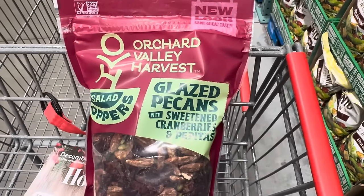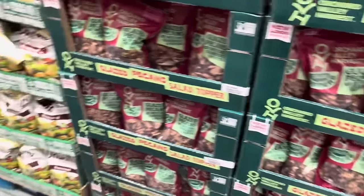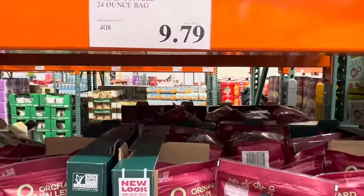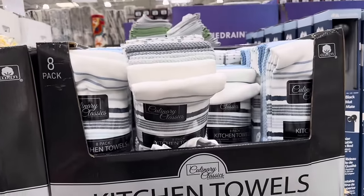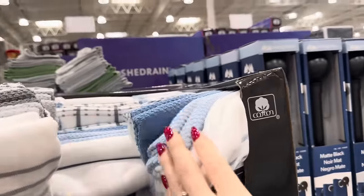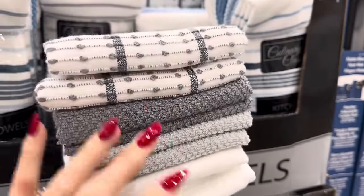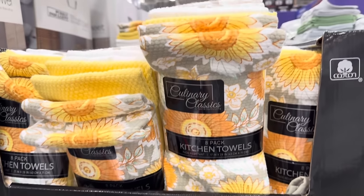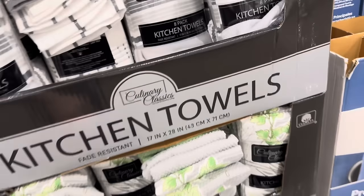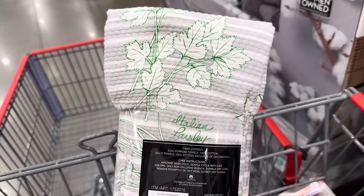These aren't actually new but they have a new look and have been restocked. This is a glazed pecan with sweetened cranberries and pepitas — a great salad topper. $9.79. Kitchen towels — there's eight of them, $13.99. These are 100% cotton and there are several colors: gray, blue, stripes, dark, light. The back has some circles and lines. There are also sunflowers — very summery — and down below we have green with a nice herb print. There's Italian parsley. $13.99 for the eight.